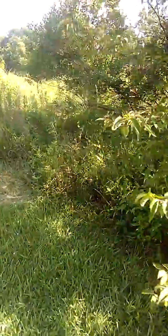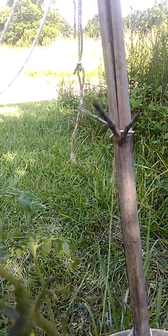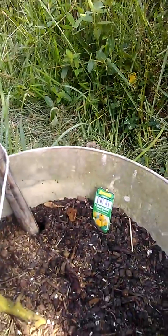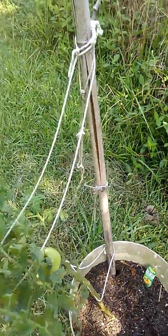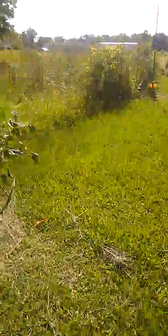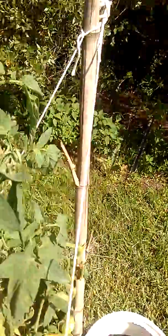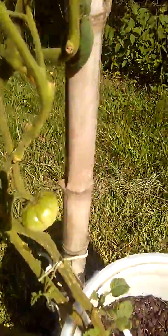We're gonna go look at the Lemon Boy. This thing out here puts off some tomatoes — I've already harvested four or five from there. That's the Lemon Boy, pretty little plant. And then this one is just now putting off fruit, so pretty good tomato, but it's still small though — it's been there for a while.